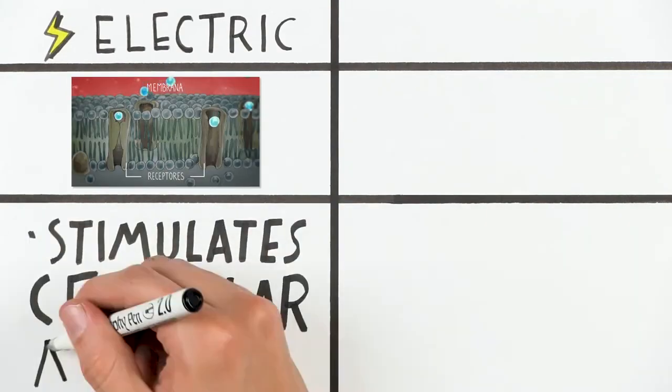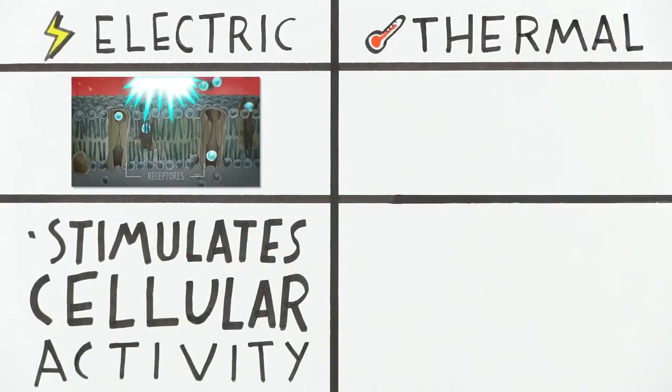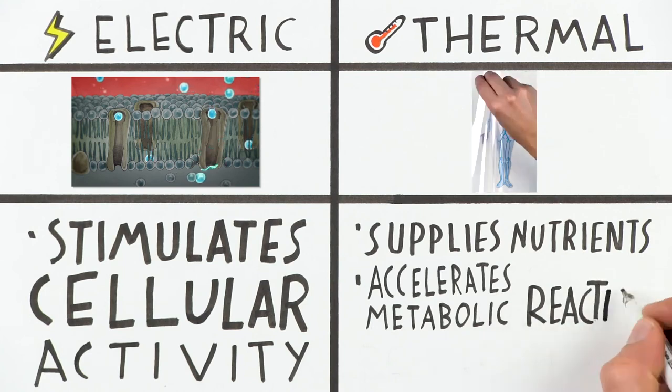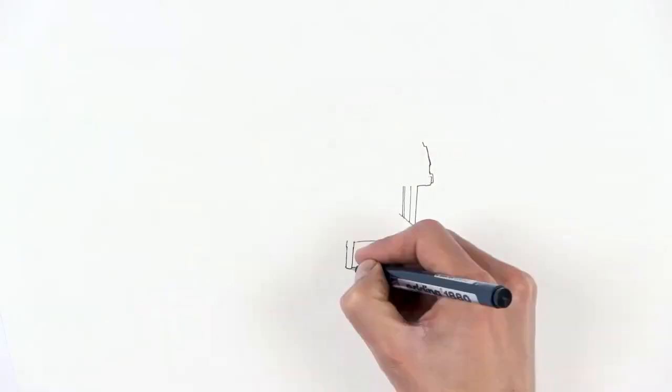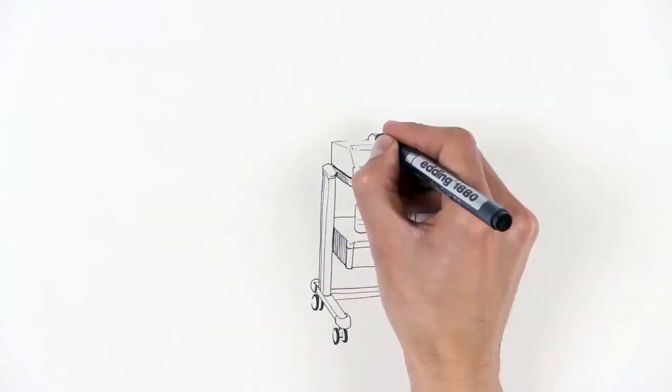Therefore, we have a double effect: the electric current that stimulates cellular activity, and the thermal effect that supplies nutrients, accelerates metabolic reactions and restores tissues.